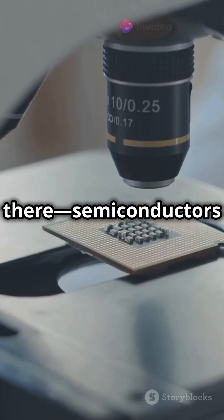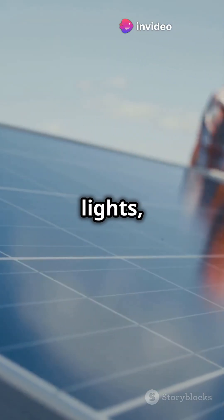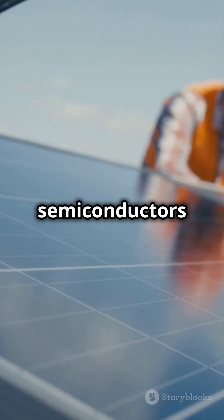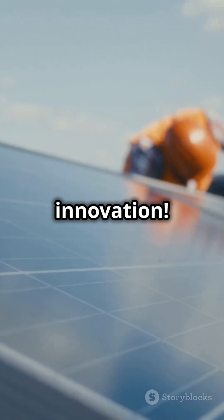But it doesn't stop there. Semiconductors are the backbone of solar panels, LED lights, and medical devices. As tech evolves, semiconductors get faster, smaller, and more powerful — literally shaping the future of innovation.